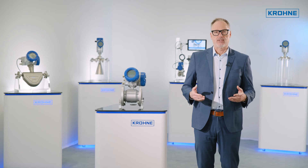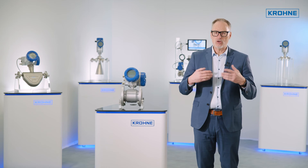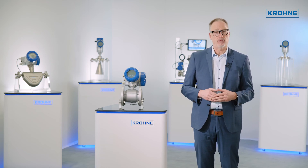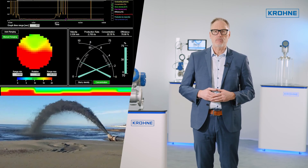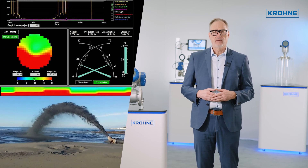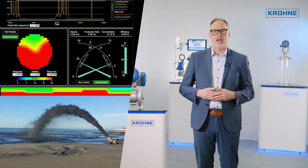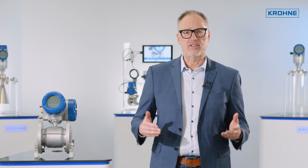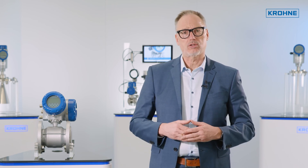The Optiflux 4300 ERT is a combination of an electromagnetic flowmeter and a non-nuclear tomographic density meter in one instrument. It offers a display showing solids distribution in real time. It is equipped with a robust full bore design for demanding applications, an abrasion-resistant ceramic tile liner, and hard steel inlet rings. It offers velocity, density, mass flow, volumetric flow, and solids concentration.